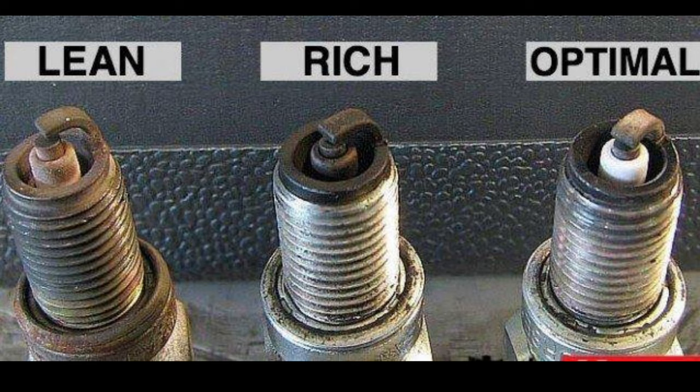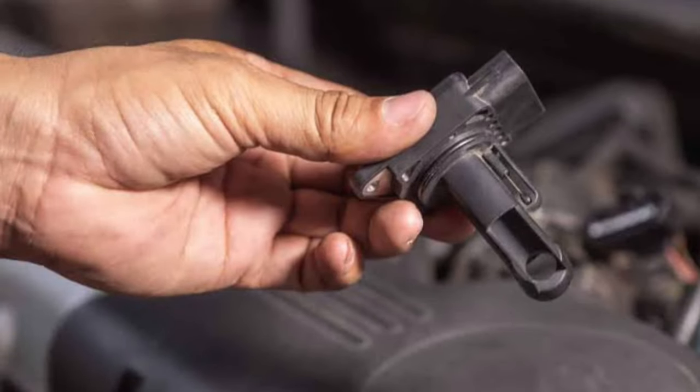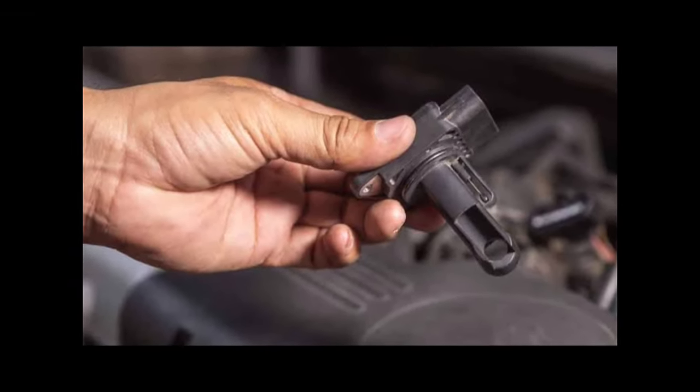To help you catch this problem early on, here are 5 of the most common signs of a faulty mass air flow sensor that you can watch out for. Some of these symptoms can be caused by other problems with the vehicle, but if you notice at least 2 or 3 of these symptoms happening at the same time, you can probably pinpoint the problem directly on a MAF sensor that's not working correctly.